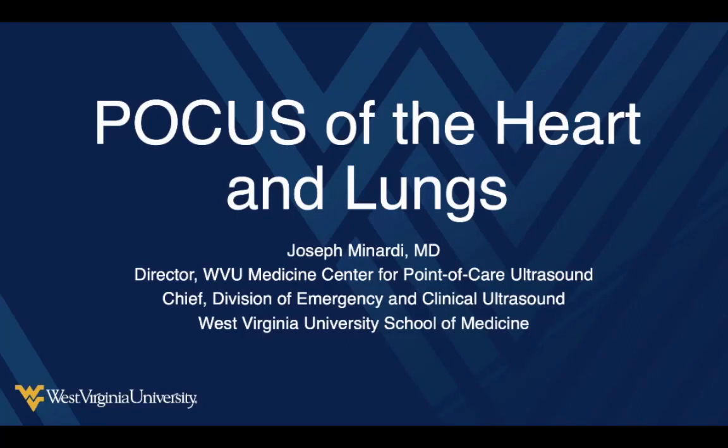Hello everyone and welcome. This is Joe Minardi coming to you live from the Deadview Emergency Medicine recording studios. Today I want to go through some material that can help us with some of the sickest patients that are going to be in front of us. If you take some of these skills and work on them and apply them to the appropriate patients, you're going to dramatically make a difference and save some lives.